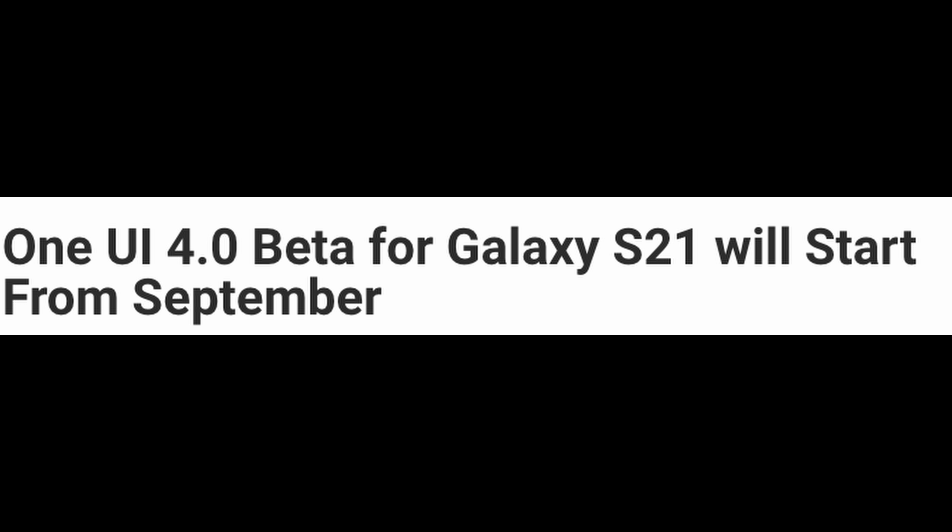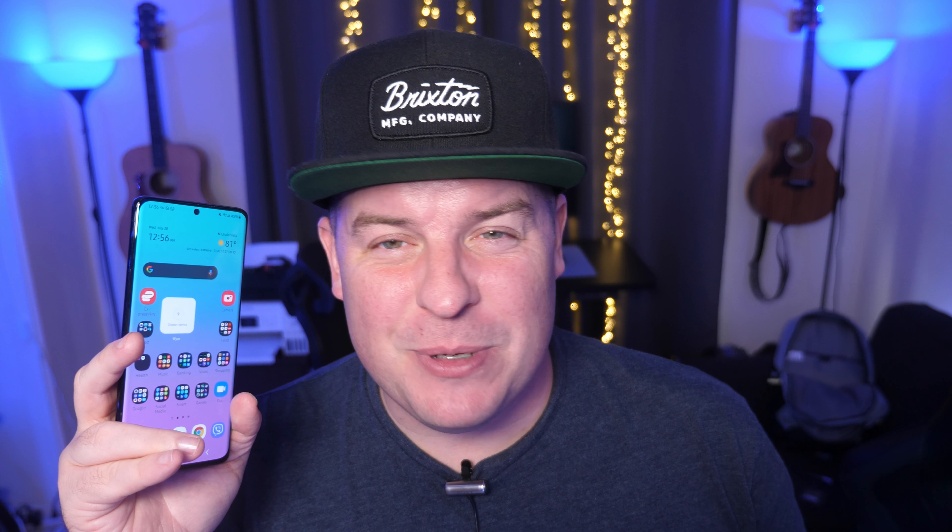So the One UI 4.0 beta software is going to come out on the Galaxy S21 series first. If you have that phone, you can look forward to possibly signing up for the beta. The beta will launch in either August or September. I wouldn't be surprised if it falls back into September, due to the fact that they have a couple of new phones coming out in August, and they might want to delay things to make sure everything's good on the older software for the Z Fold and Z Flip 3 phones.